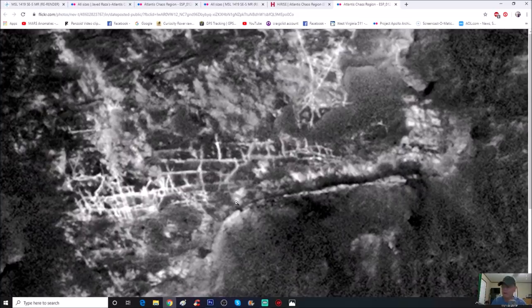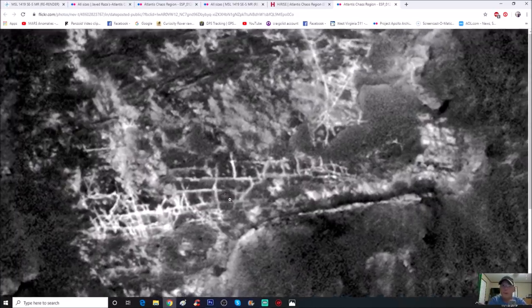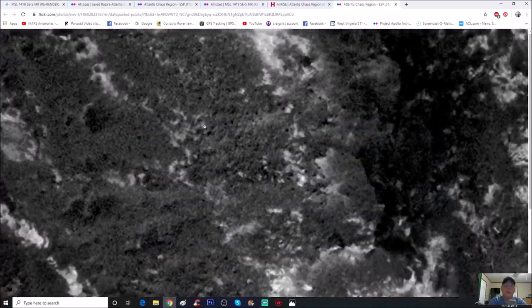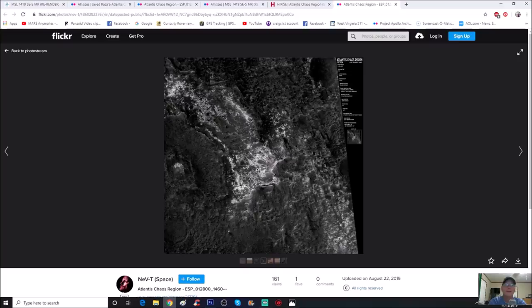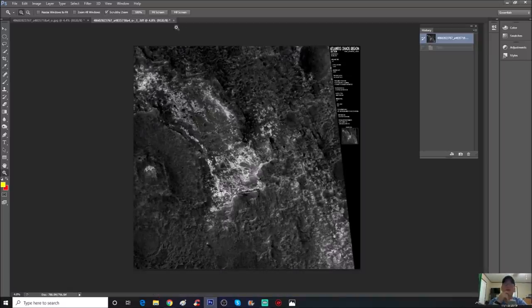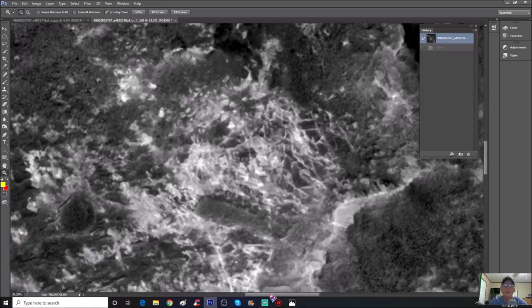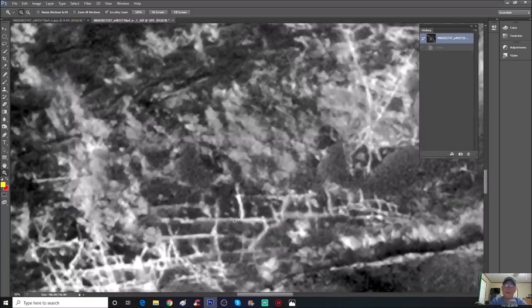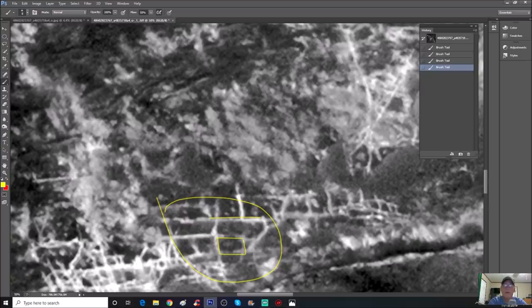Now we're going to jump into this. When you start to look at this thing right off the bat you see all of these lines. Look between there - it keeps going up over here and you can see the white-out area right here. The first thing I thought of when I zoomed into this area right down here in the bottom - you can see what looks like little areas that might have trees in them. It almost looks like they're lower, like if these were some kind of roadway, they're lower than the roadways and have either tree growth or some kind of structure.